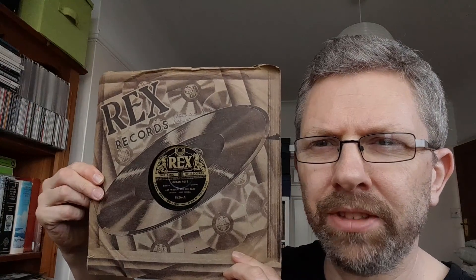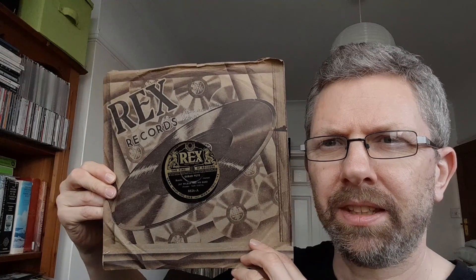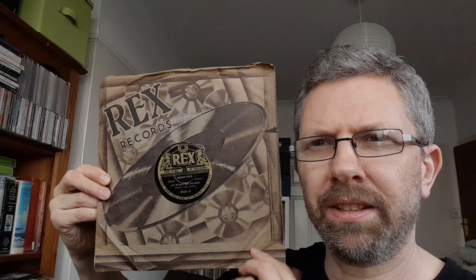This is Rex Records. Not dissimilar to the Deca one in some respects — same sort of colouring. A strange kind of design really; the cutout isn't in the cutout of the record itself. In the later 30s they switched to a red sleeve and called themselves the King of Records.